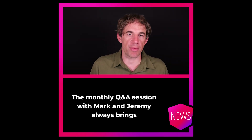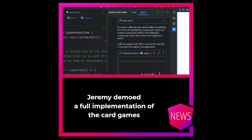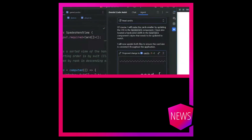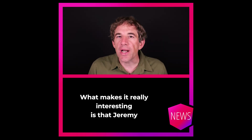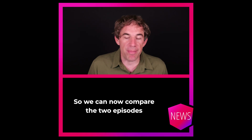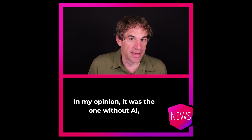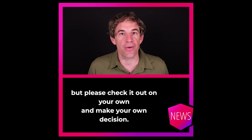The monthly Q&A session with Mark and Jeremy always brings good insights, but this time it had something extra. Jeremy demoed a full implementation of the card game Spades, built with the help of Gemini. It's a great example of what AI-assisted coding could look like in practice. What makes it really interesting is that Jeremy did the same thing three years ago, but without AI — so we can now compare the two episodes to find out which approach is more productive. In my opinion, it was the one without AI, but please check it out on your own and make your own decision.